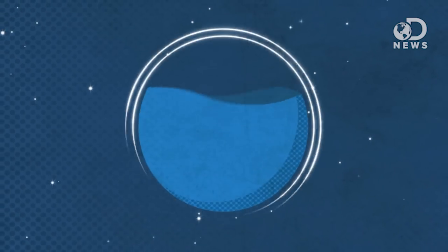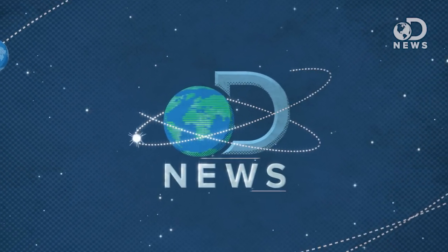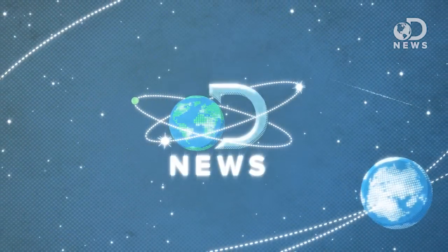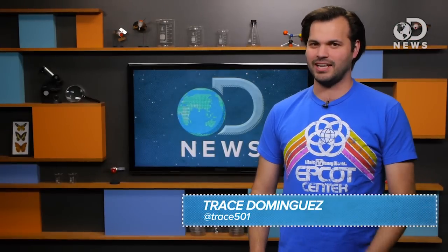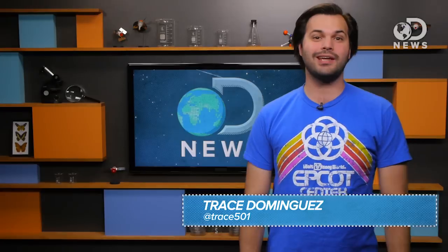Do you have a great idea for a satellite? Do you want to take pictures of the Earth to post to Instagram? Do you want the most epic Foursquare check-in ever? Then build yourself a satellite. Hey Spacers, Trace here for DNews's weekly space update, and I have got the ultimate nerdy DIY project: making your own satellite.